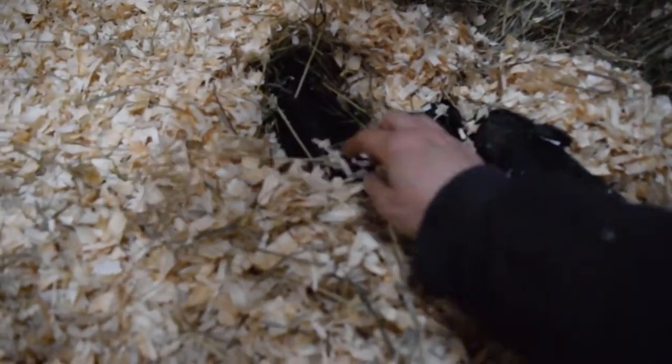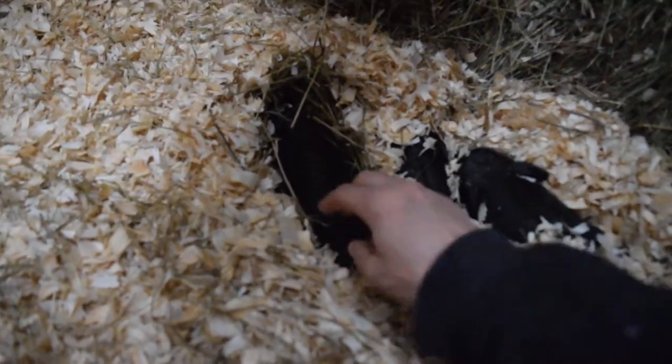Today is January 4th. These little piglets were born late on December 30th.